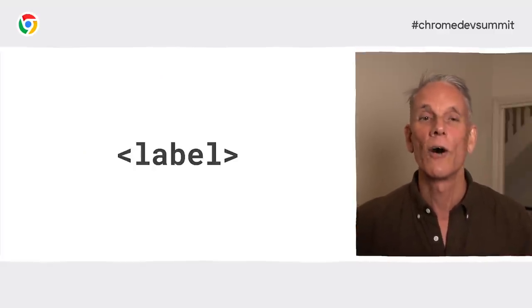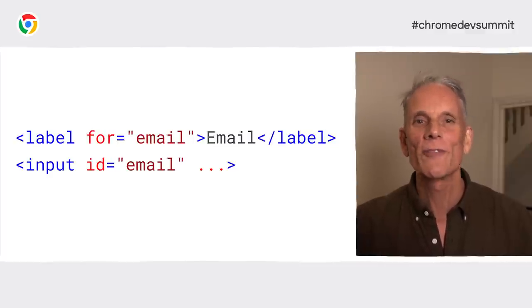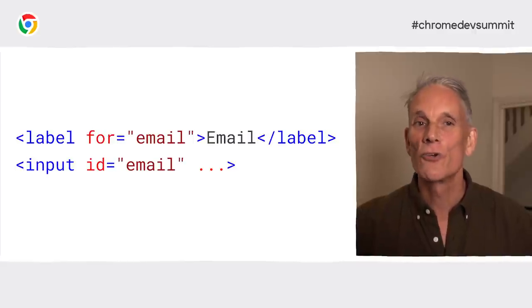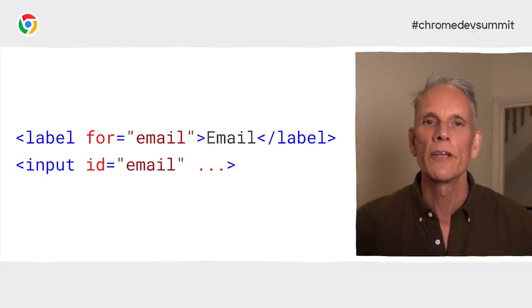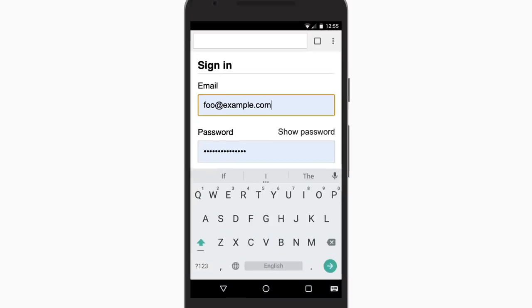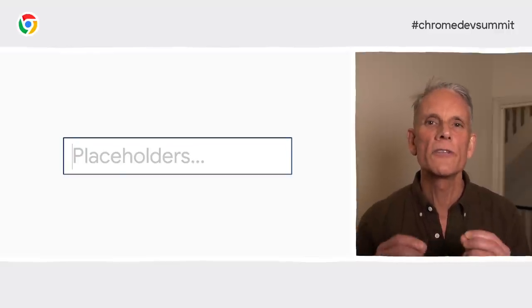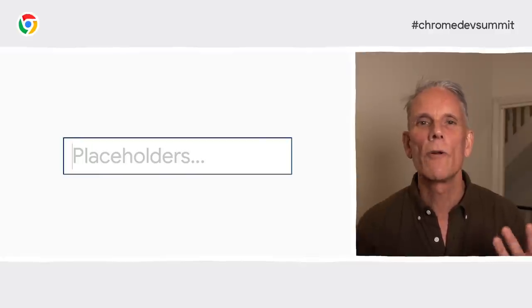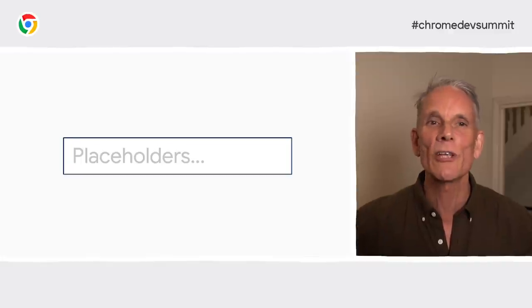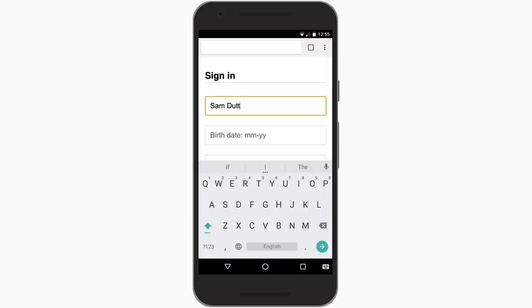What about input labels? To label an input, use a label element. You associate a label with an input by giving the label's for attribute the same value as the input's ID. On your address forms, use a single label for a single input and don't try to label multiple inputs. A tap or a click on a label moves focus to the input it's associated with, and screen readers announce label text when the label or the label's input gets focus. Placeholders can be useful, but don't use them solely as input labels — it can be really hard to remember what the input was for once you've started entering text, especially if you're on your phone and get distracted.